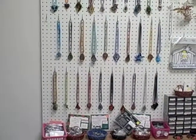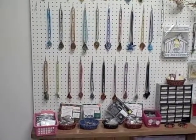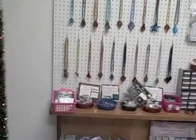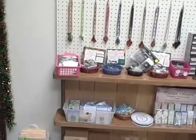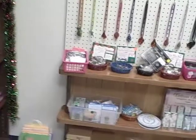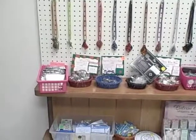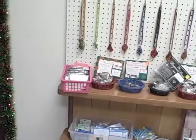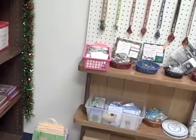The Murano glass pendants are only eight dollars, and they are truly beautiful. On the shelf below, in addition to the medals, we have a rosary case, a prayer box, the dogwood cross, prayer box charms, and many other little things that you might find — especially for stocking stuffers.